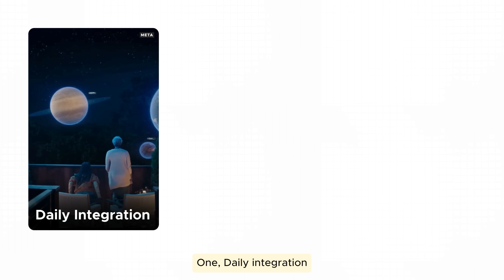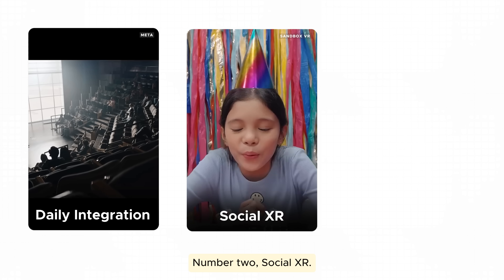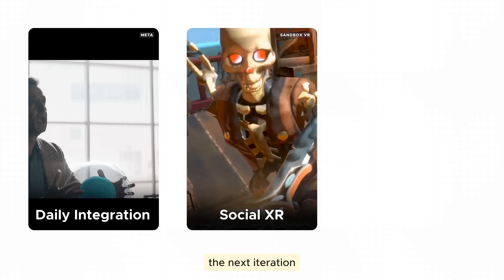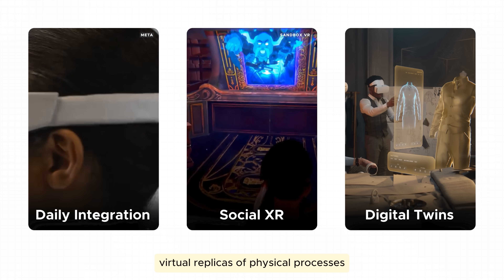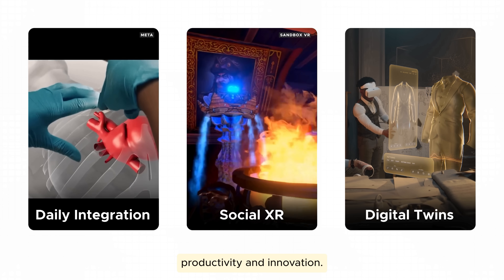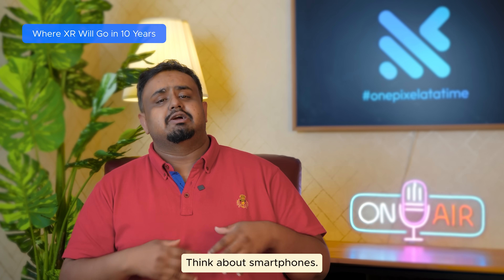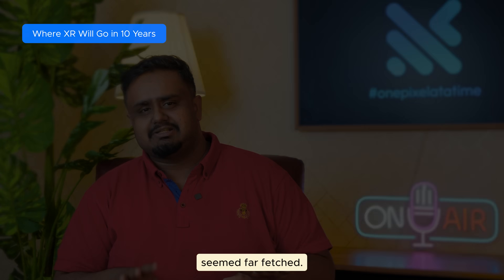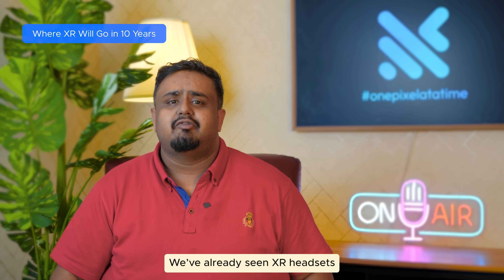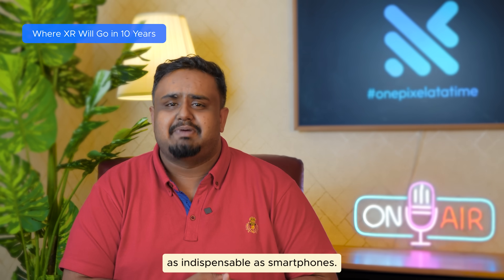Here's what the future could hold for you. One: daily integration — XR might become part of our daily routines, whether for work, entertainment, or communication. Number two: social XR — virtual environments could become the next iteration of social media platforms. Three: industry-wide digital twins — virtual replicas of physical processes and assets could drive productivity and innovation. Does this sound like science fiction? Not really. Think about smartphones — just a few decades ago, carrying a powerful computer in your pocket seemed far-fetched. XR is following the same path, and soon headsets will be as indispensable as smartphones.